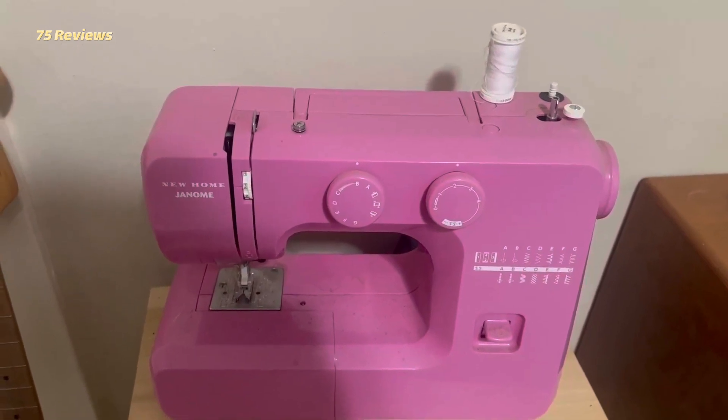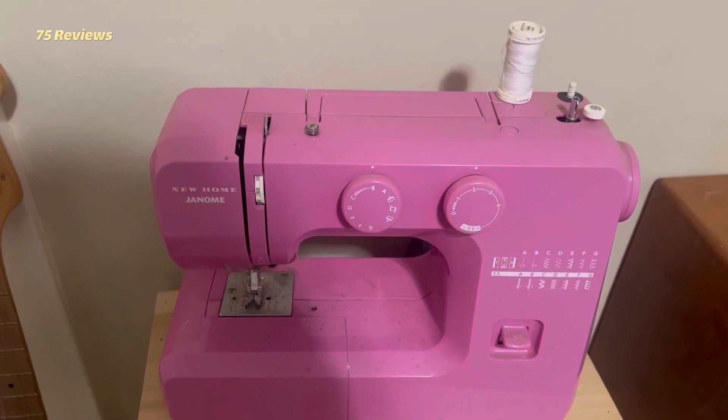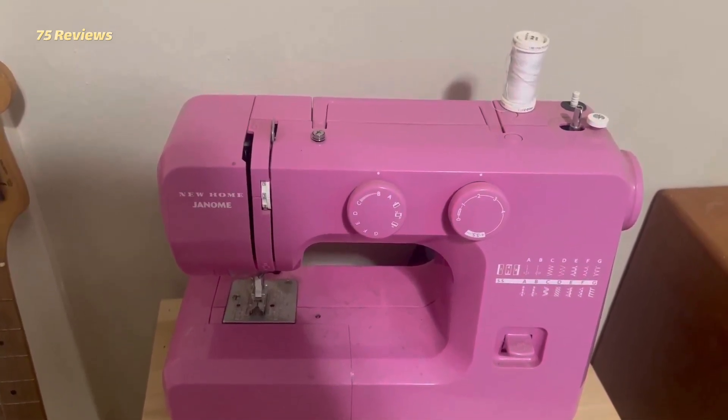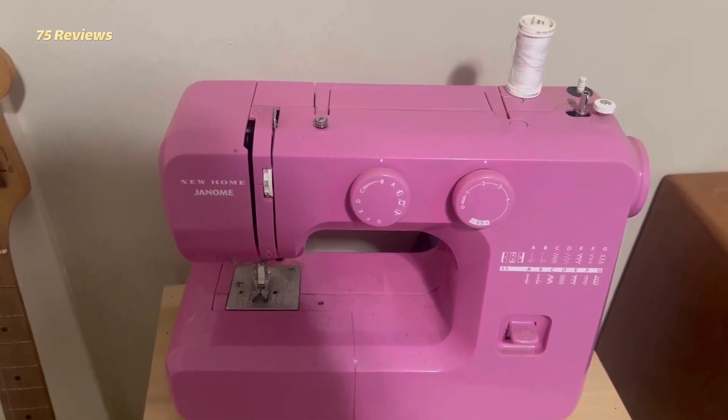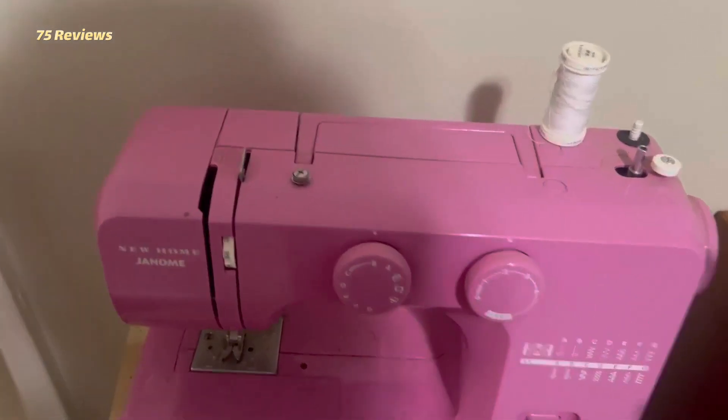In terms of performance, we found that winding the bobbin, threading the machine, changing needles, selecting stitch patterns, and adjusting speed and tension were all easy. The machine is easy to understand and use and would be fine for basic sewing and dressmaking.